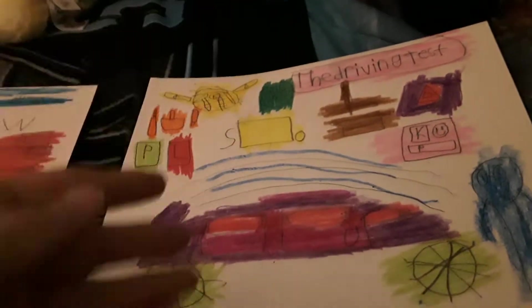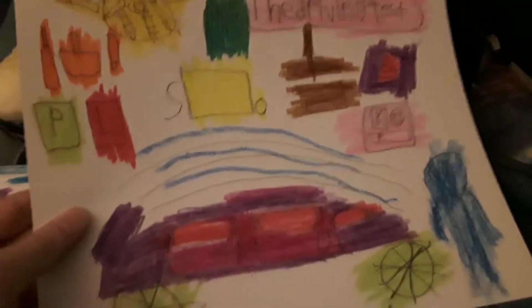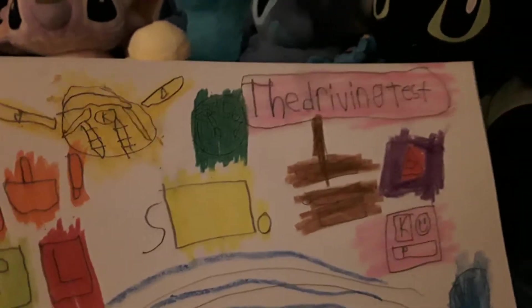What's going on, you guys? It's Kyle here, and I'm gonna teach you kids how to learn the driving test. So basically if you're going to the driving test and learning how to drive a car, you need a car and some driving learning examples.